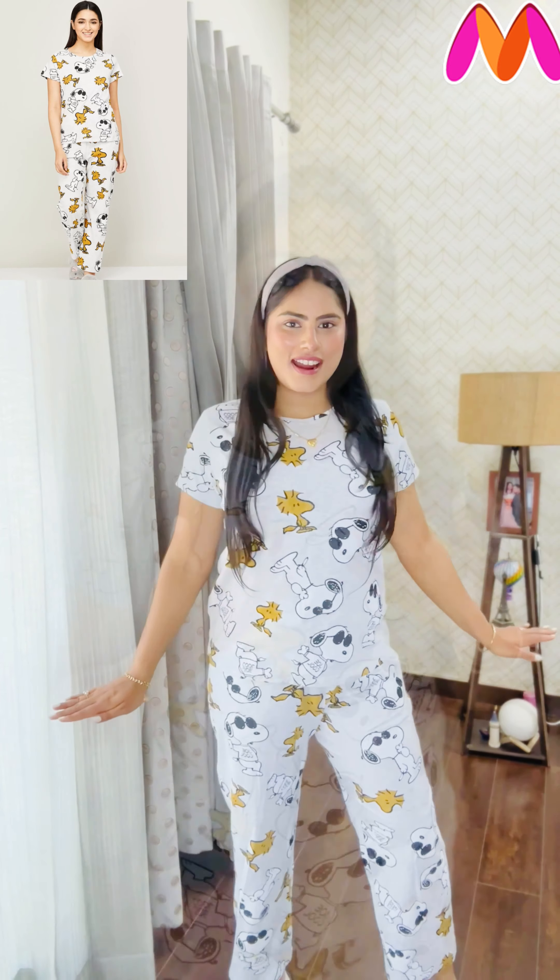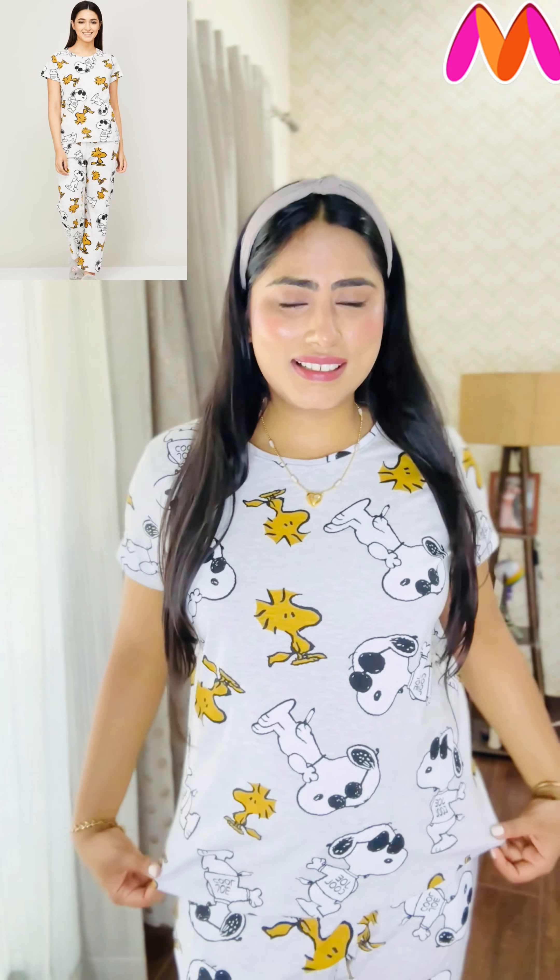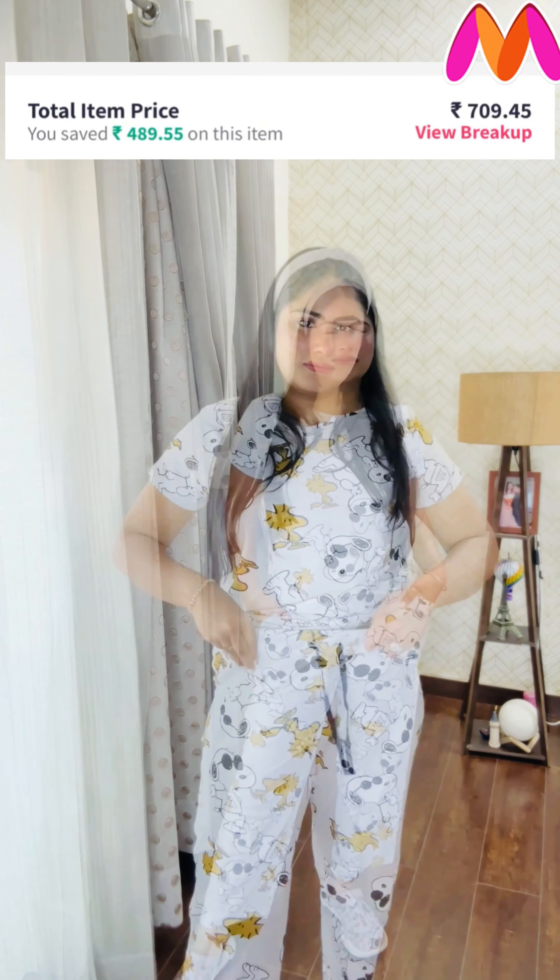Without wasting any time, let's get started. This is the very first night suit set from today's haul and it is such a cute night suit set. The color is so cute — the kind I used to wear in my childhood. Plus this night suit is pure cotton fabric which is perfect for summers.